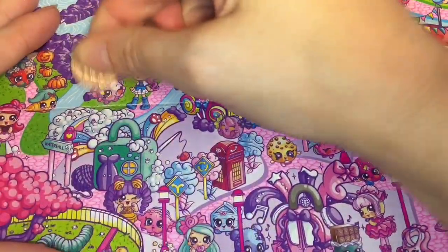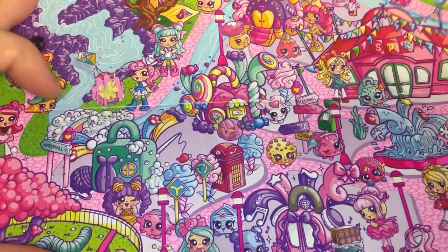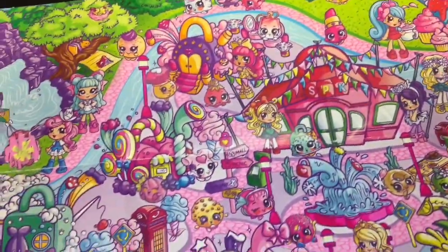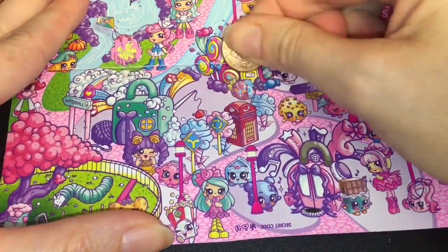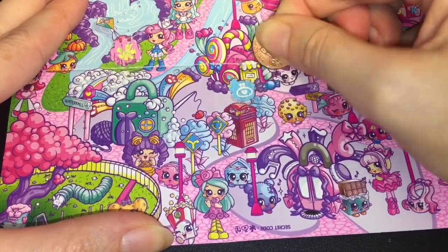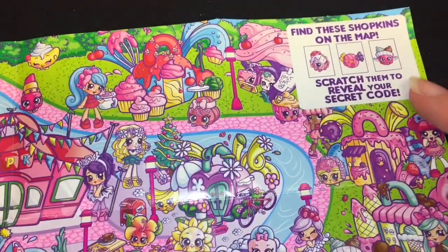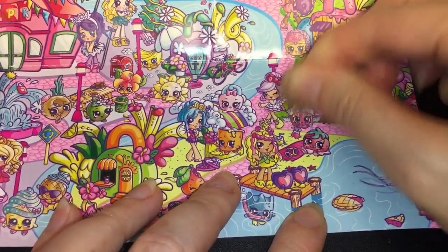Our first code is a yellow little star — the typical Shopkins symbol. Then we find our little candy — there you are! Our next code is a blue coin purse symbol, and after that an ice cream — I think we're right in the ice cream spot.